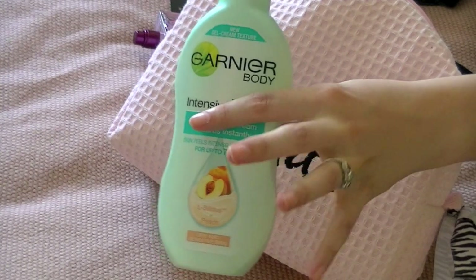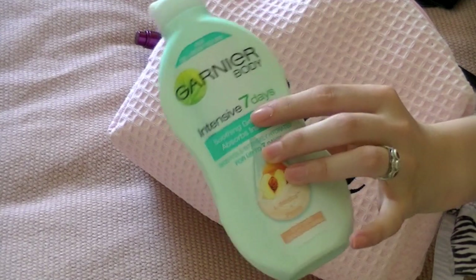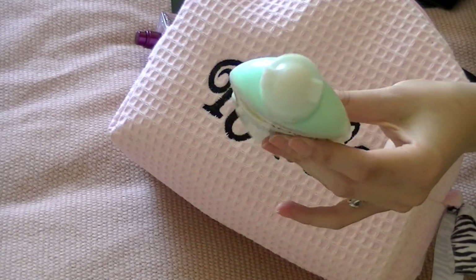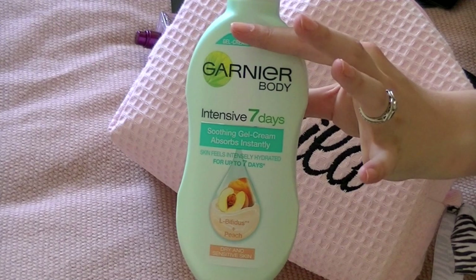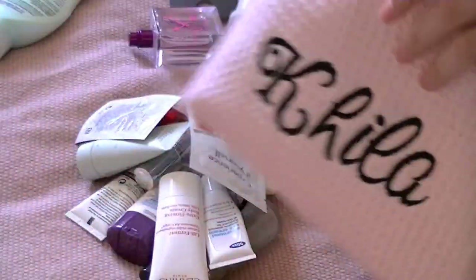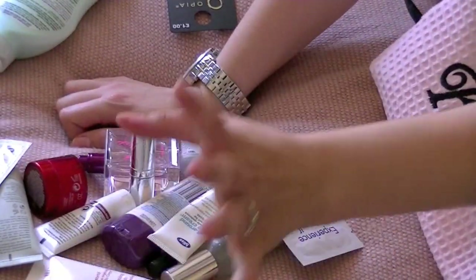This is the Garnier Intensive 7 Day, but it's the gel cream version rather than just the lotion version, and it's a small one so it's just easy. I've probably only got about three-quarters left, and I've been moisturizing up a storm recently because I felt so dry. I might even use this up whilst we're away.